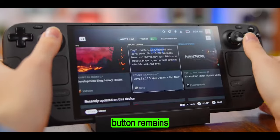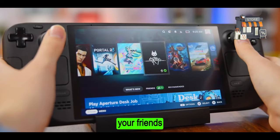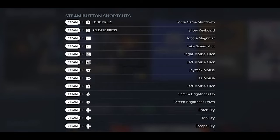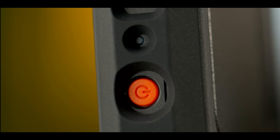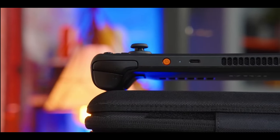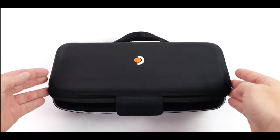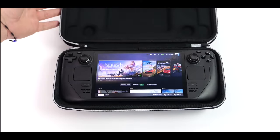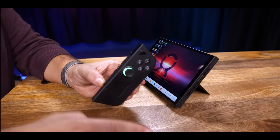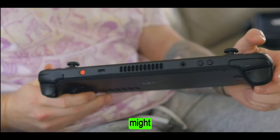The Steam button remains useful for quickly accessing your game library, the Steam store, your friends list, and advanced settings. It also brings up a list of shortcuts when long-pressed. There are also power and volume buttons, a 3.5mm headset jack, and a USB-C port for charging. Valve has decided not to equip the Deck OLED with a switch-like kickstand, which without detachable controllers probably wouldn't make a lot of sense anyway. A second USB-C port might have been nice, but it's not a deal-breaker.